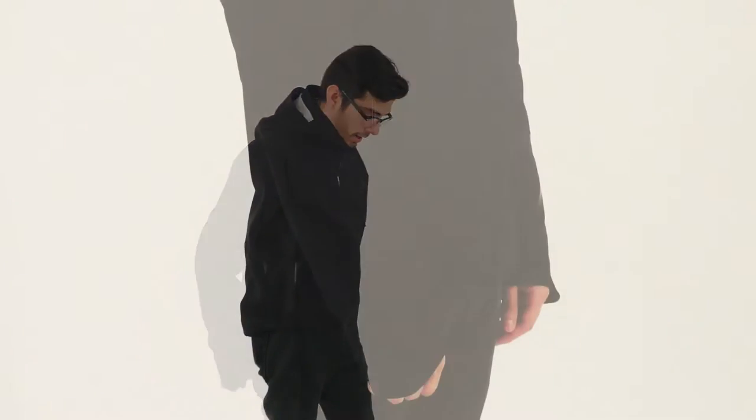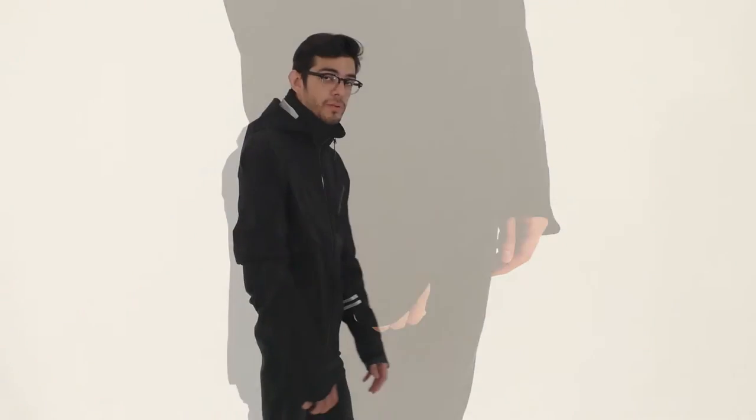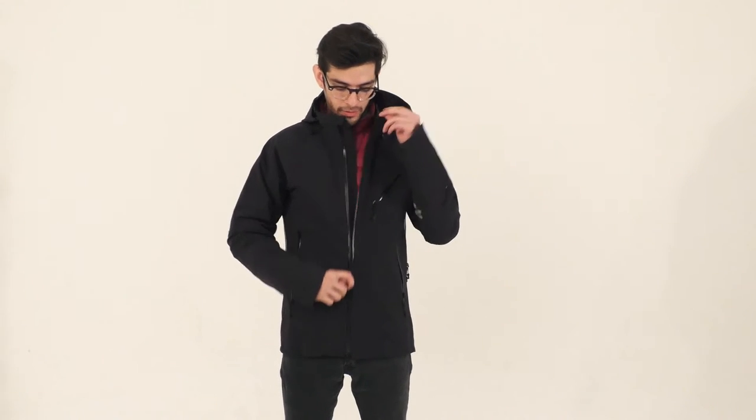It has a thermal experience index of 1, with a temperature rating ranging from 5 to negative 5 degrees. It has a hip length cut, a little bit more on the back to keep you protected from the cold. It also has a water repellent two-way zipper in the front that has a suede tripod collar, so when you have it zipped up it will keep your chin nice and comfortable.